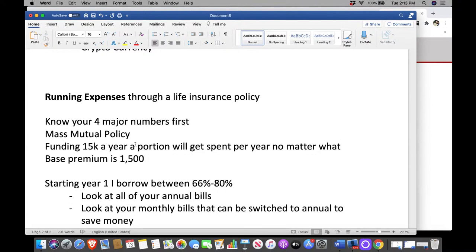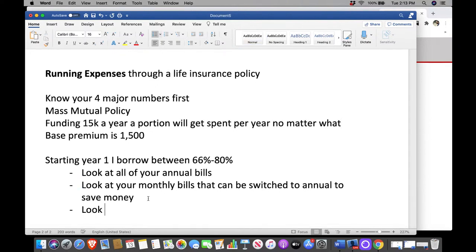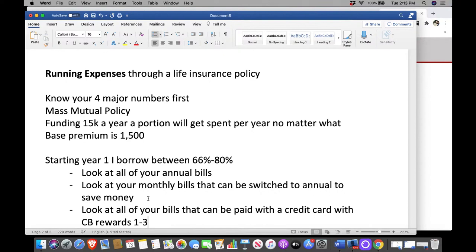Look at all your bills that can be paid with a credit card with cash back rewards — preferably between one and three percent. Get as much as you can. Discover does five percent, and they'll match your cash back at the end of the first year. There are so many effective credit cards out there with tons of cash back reward points. If you manage it, you don't have to worry about being in debt.